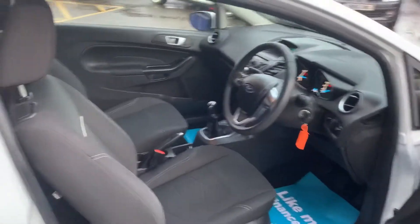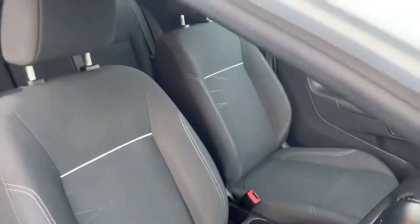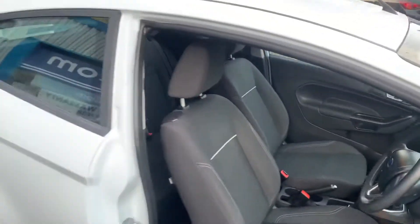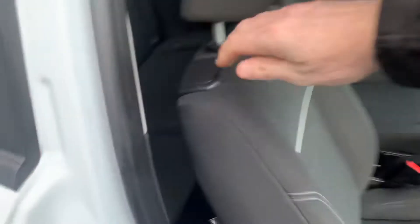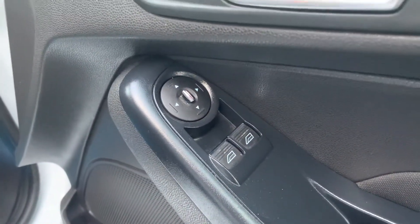Interior-wise, we have a dark cloth interior with contrasting stitching. Quick look at the back seat — as you would hope, no rips or tears or snags.